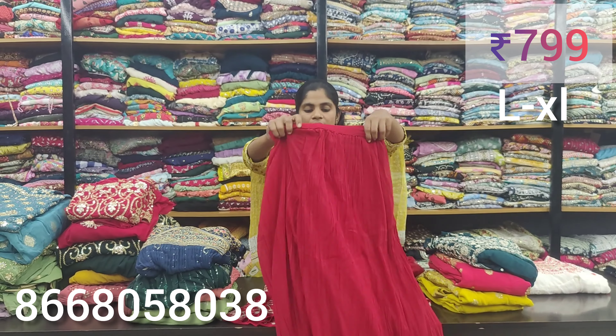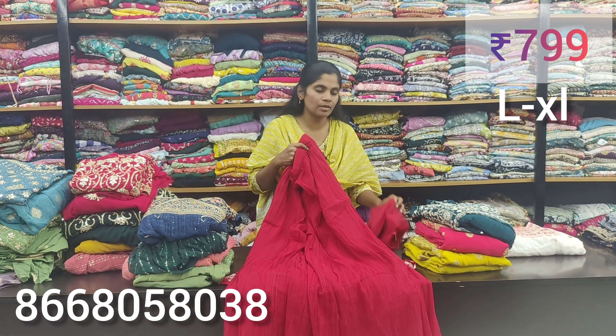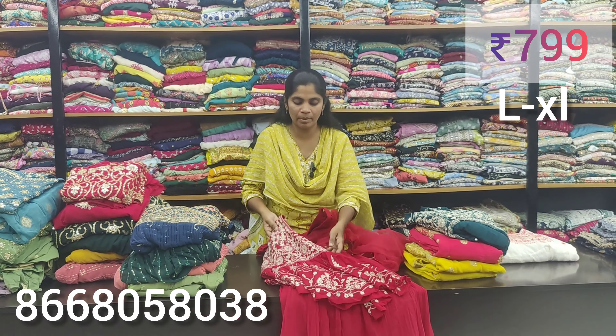There are two colors available. You can see the screenshot of two colors. For the shawl, there are also neck-style pieces. We will show you the 699 pieces. After the next collection, you will have 899.